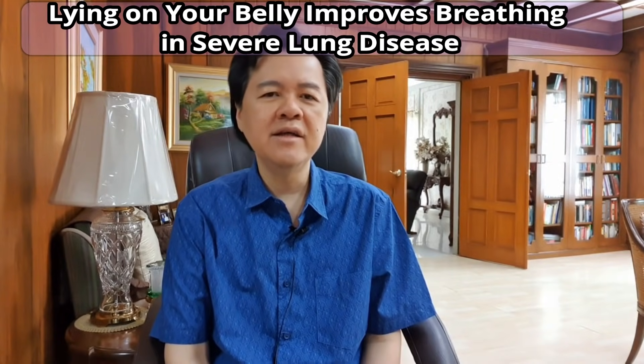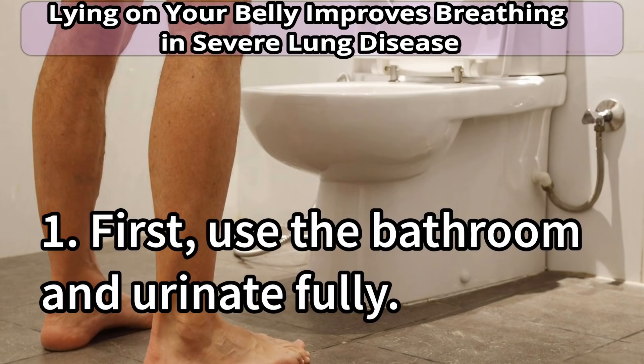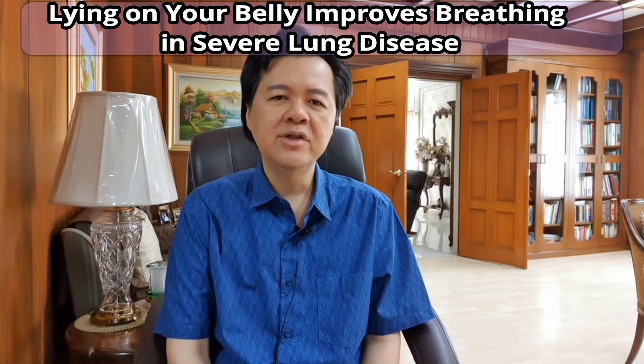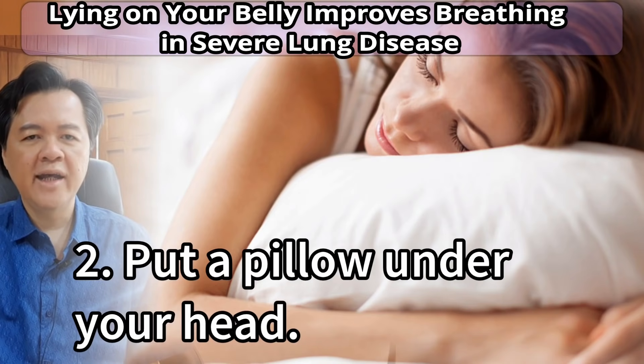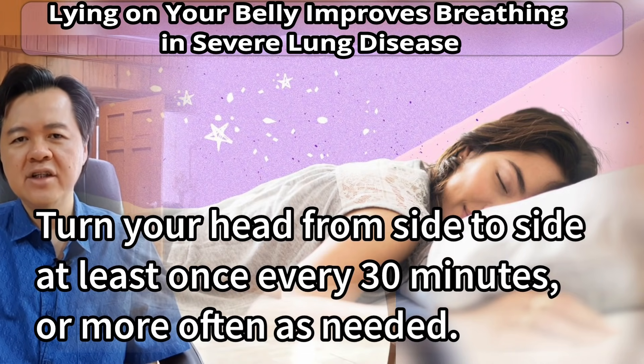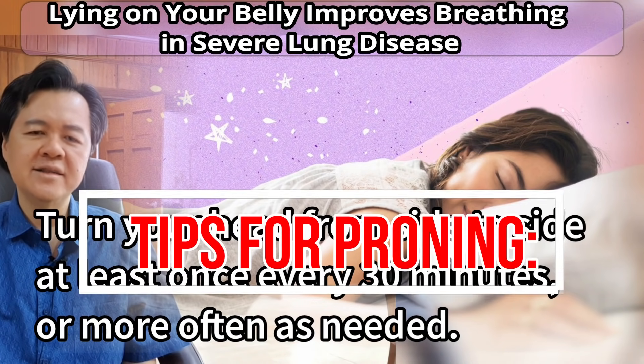Tips for proning. Number one: first use the bathroom and urinate fully. Make sure you have all the things you need beside you, like your cell phone or a bell to call for help. Number two: put a pillow under your head and turn your head from side to side at least once every 30 minutes, or more often as needed.